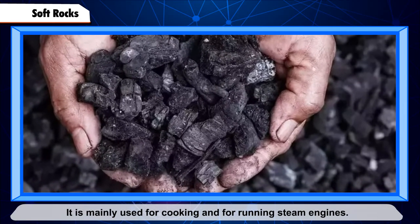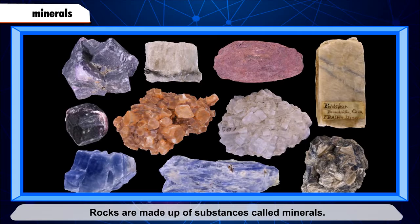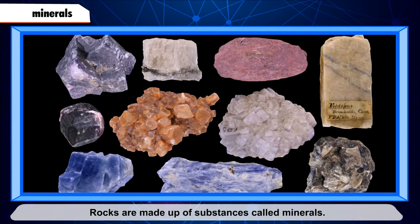Coal is a soft black rock. It is mainly used for cooking and for running steam engines. Rocks are made up of substances called minerals. Most rocks are made up of two or more minerals.